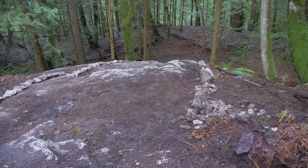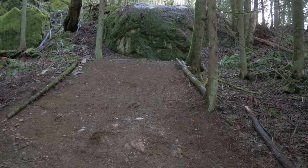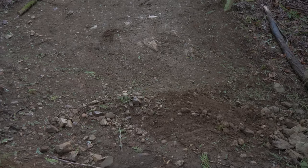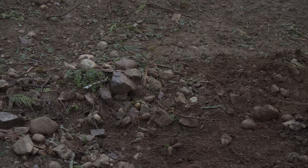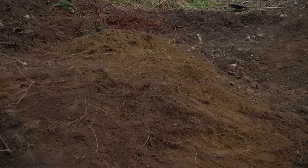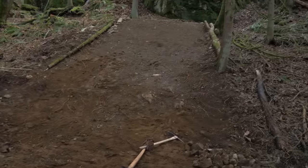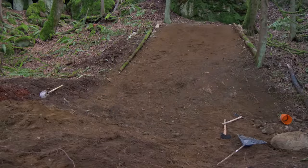The landing is almost complete, just got to do some finishing touches. It was actually pretty annoying digging into this landing because it's very rocky. But we've got a really nice pile of smooth clay dirt over here - I'm going to throw that on top of the landing, pack it in, and then it'll be ready to ride.